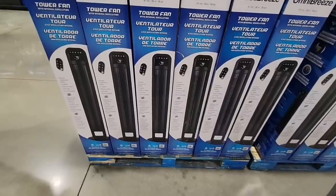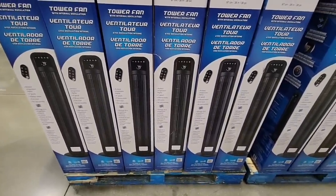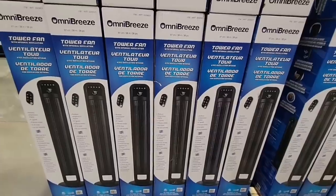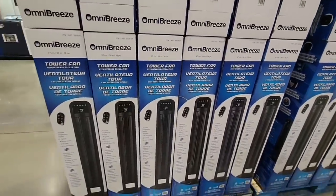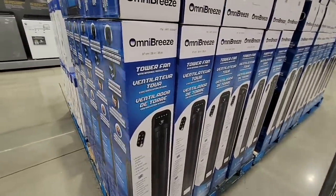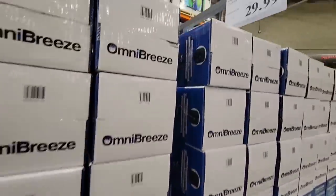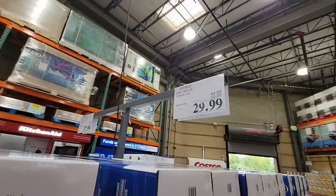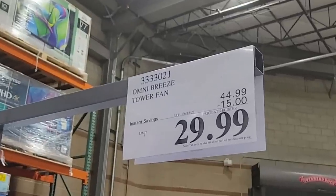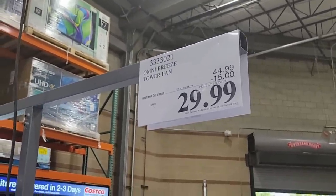Now let's get ready for the heat this summer — this is that tower fan. I do own two of these. My goal is to have fans in every room because our AC goes but it's just to keep the breeze going, especially with everybody home this summer. $29.99 after a $15 savings — that's a good price for these, and this is going on until the 18th of June.